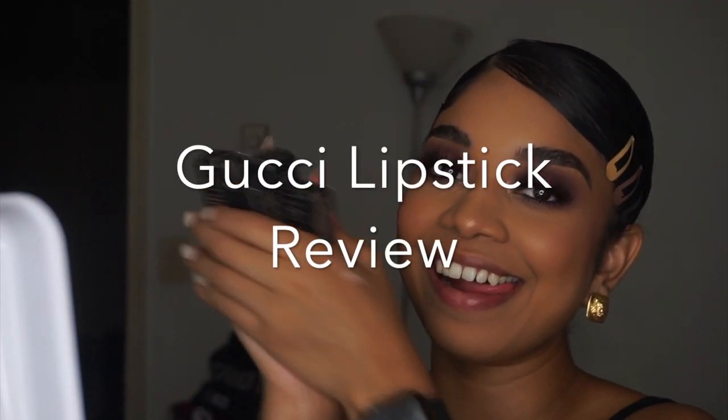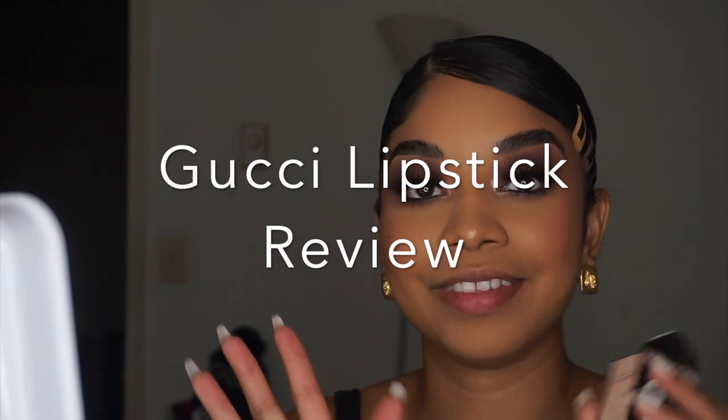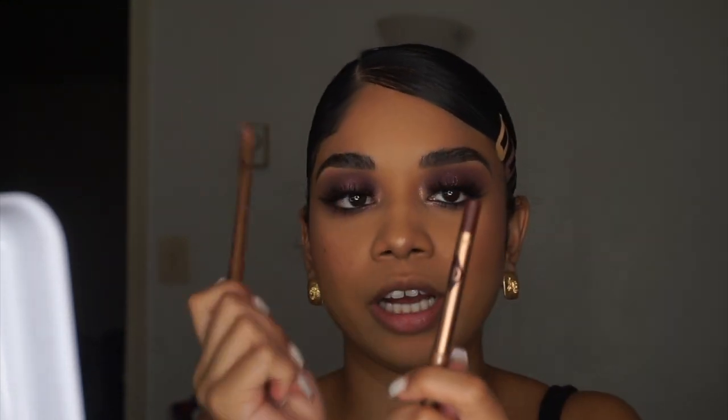I got these Gucci lipsticks for my birthday. I've been eyeing them for quite some time, probably since March when I first heard about them. I only wore two of these before. The lip liners I'm going to be using are Charlotte Tilbury Iconic Nude and Charlotte Tilbury Pillow Talk Intense 3. Let's go from lightest to darkest.